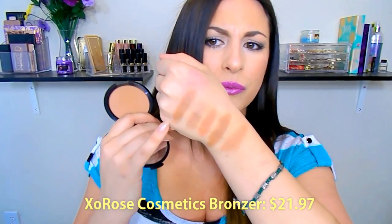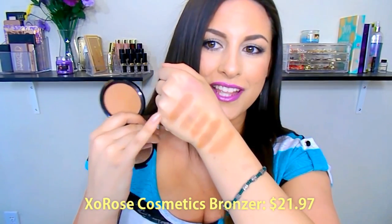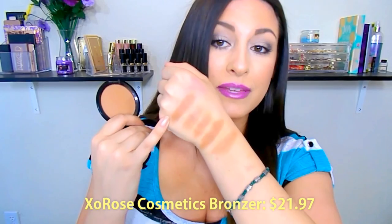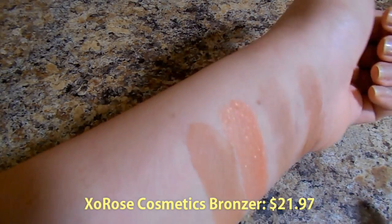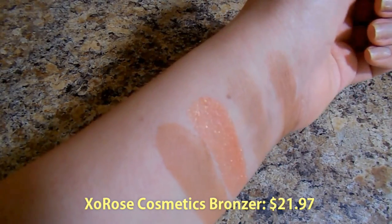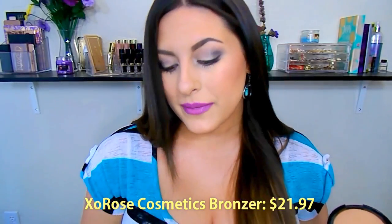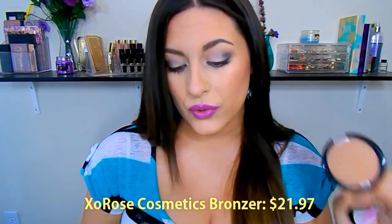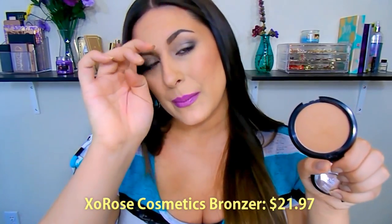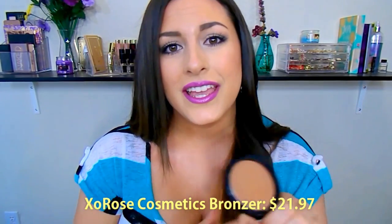It's actually really similar to the Too Faced Chocolate Soleil in texture and color, though this one has just a tiny bit more warmth. It retails for $21, so it's on the more affordable side for a beautiful luxury product. The formula is gorgeous — so velvety smooth. I love using it with a fluffy brush to add warmth to the skin, or a more precise brush to build up a contour. It does not get muddy, streaky, or blotchy, and it is completely matte.